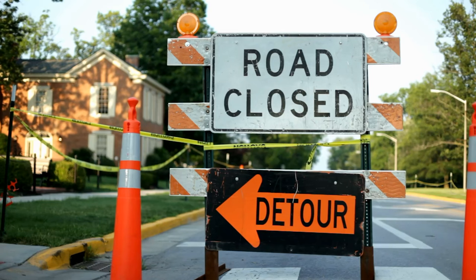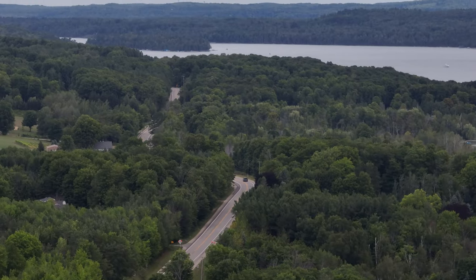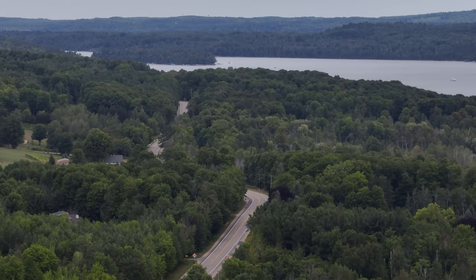This portion of M-66 will be closed for the duration of the project. Drivers, please allow extra time and seek an alternate route as we work towards completion.